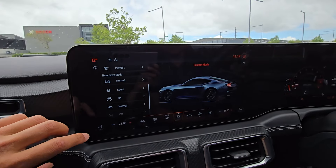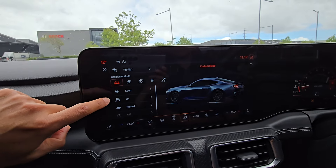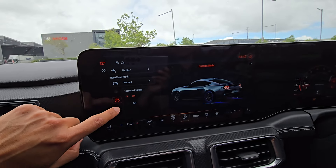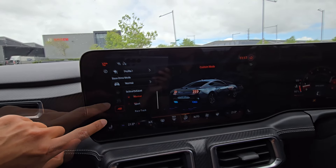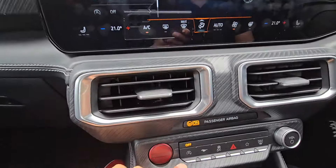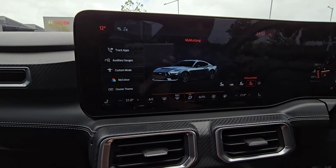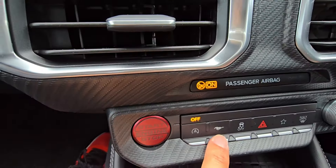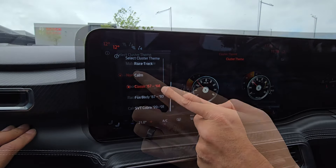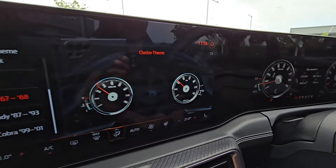In Custom mode you can change everything — your driving mode (sport, track, drag strip), your steering, traction control, exhaust — and there are six profiles to save your settings. There's a pony button that goes straight into this menu. Oh wow — you can do classic dials! That is so cool — Fox body look, Cobra look. This is what we've always wanted.